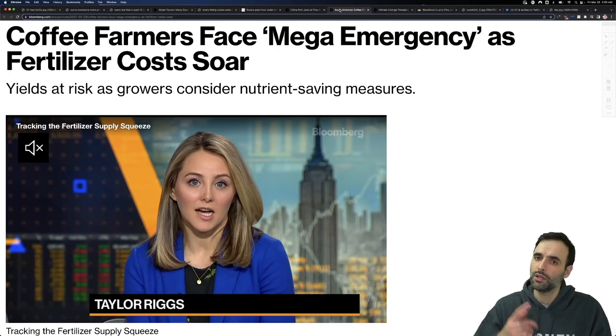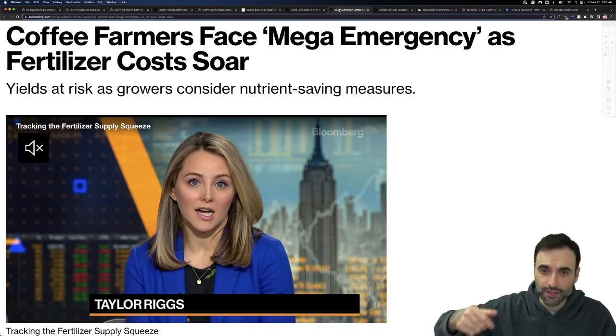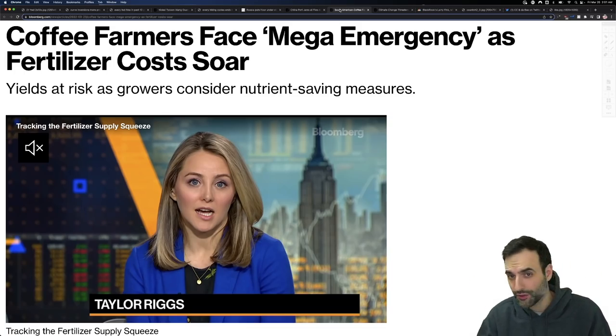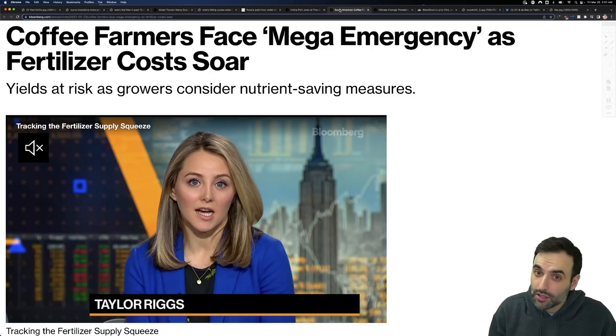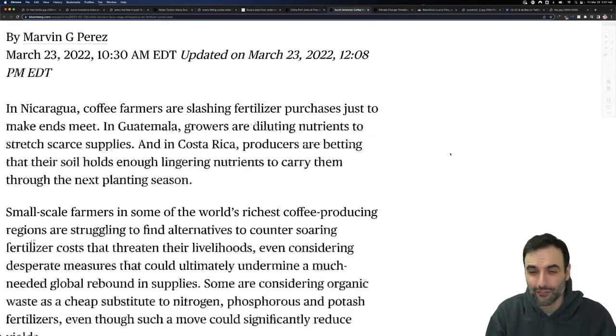Coffee. How many people love their espresso? Coffee farmers face a mega emergency. Bloomberg is quoting the term 'mega emergency' as fertilizer costs soar, putting yields at risk, as growers consider nutrient-saving measures. They're talking about Nicaragua, Guatemala, Costa Rica, and so on.